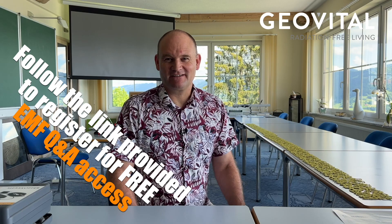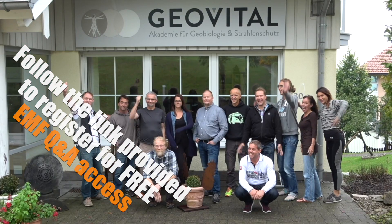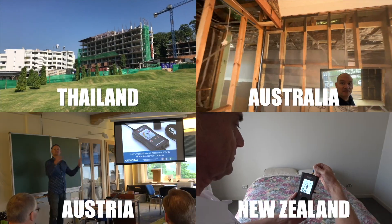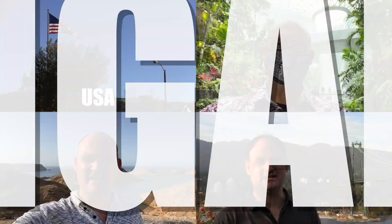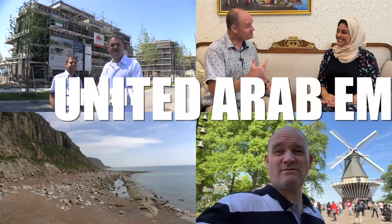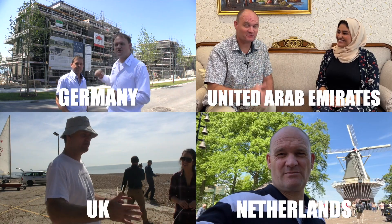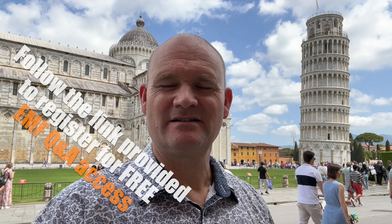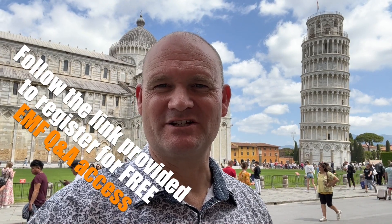Welcome to the Geovital Academy. Here we are at the building site in Thailand, and we're going to take some measurements. There's this concept of electronic pollution. If we can reduce what people are exposed to, then their health is not as burdened and their bodies can do what they can to recover. This is Patrick Vandenberg, your Global Radiation Specialist.